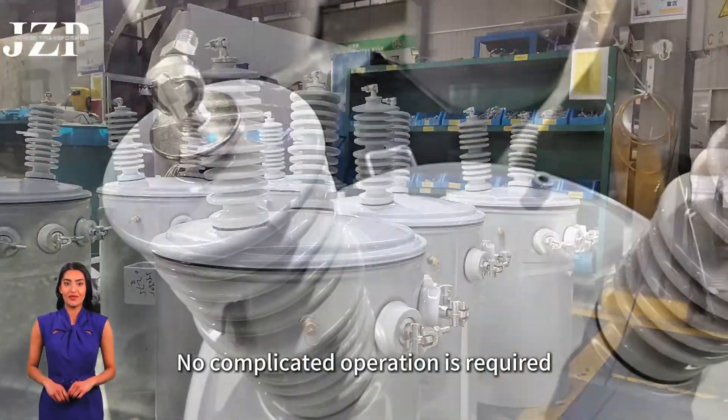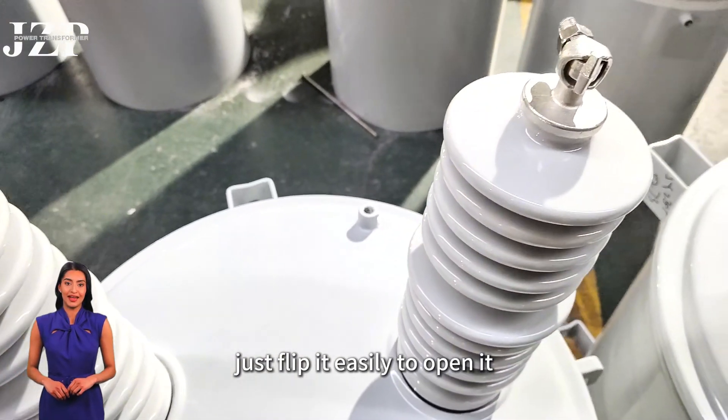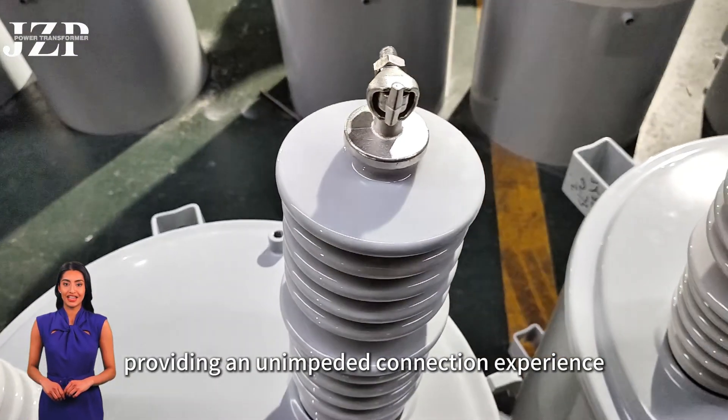No complicated operation is required. Just flip it easily to open it, providing an unimpeded connection experience.